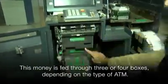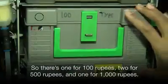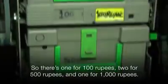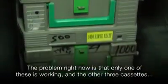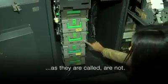This money is fed through three or four boxes, depending on the type of ATM — one for Rs. 100, two for Rs. 500, and one for Rs. 1,000. But right now, this is the only one that's working, because the old Rs. 100 notes are still valid, whereas these two slots are no longer valid.